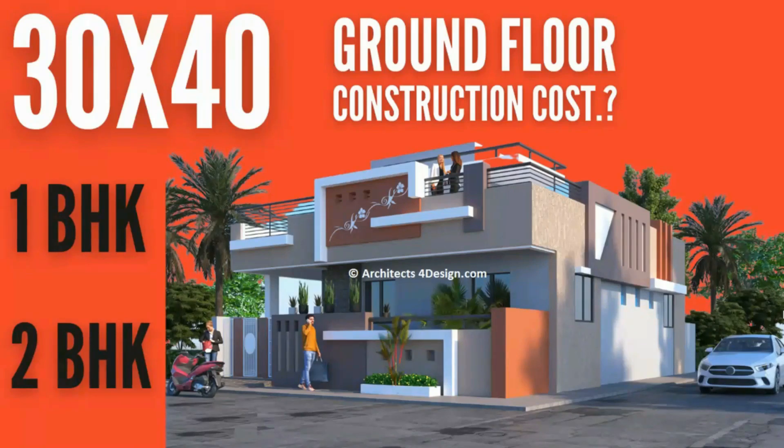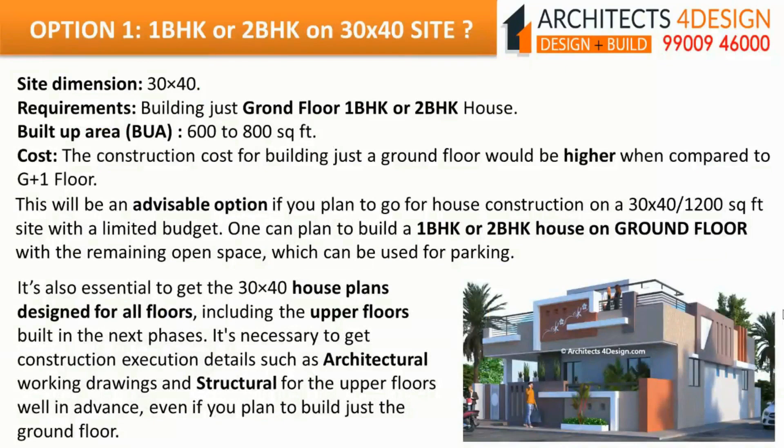30x40 ground floor construction cost for 1BHK or 2BHK. Building just the ground floor — 1BHK or 2BHK on a 30x40 site with built-up area of 600 to 800 square feet. The construction cost for building just a ground floor would be higher when compared to G+1 floor. This is an advisable option if you plan house construction with a limited budget. One can plan to build a 1BHK or 2BHK house on the ground floor with remaining open space used for parking. It's essential to get house plans designed for all floors including upper floors to be built in future phases, and to get structural drawings for upper floors well in advance.